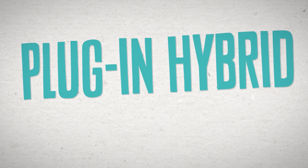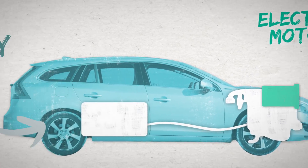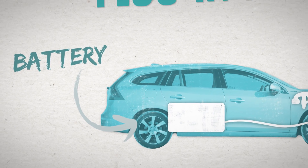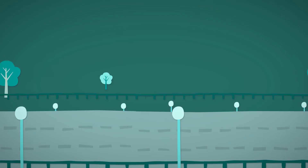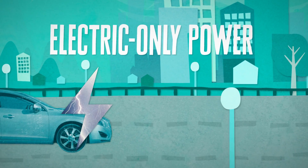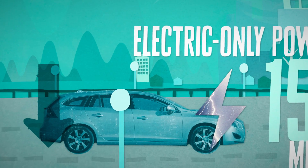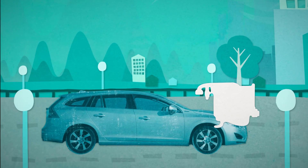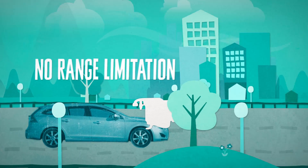A plug-in hybrid combines a petrol or diesel engine with an electric motor powered by a battery, with the additional ability to plug the car into the mains to gain a longer electric-only driving range. Plug-in hybrids are ideal for urban areas, as they can run on electric-only power for possibly 15 to 30 miles, thereby reducing fuel consumption and emissions. The petrol or diesel engine provides power when the battery is depleted, so there's no range limitation.